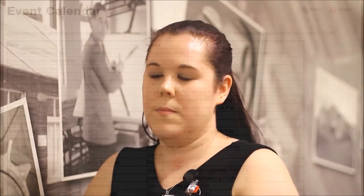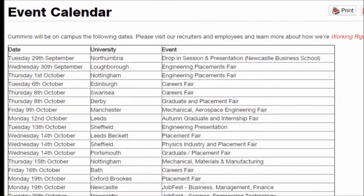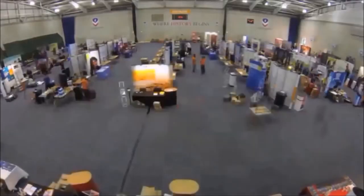Throughout both of my placements I was given a mentor towards the IMechE MPDS Chartership Scheme. They supported me through all four quarters and I have been able to clear off 18 months towards my four years.